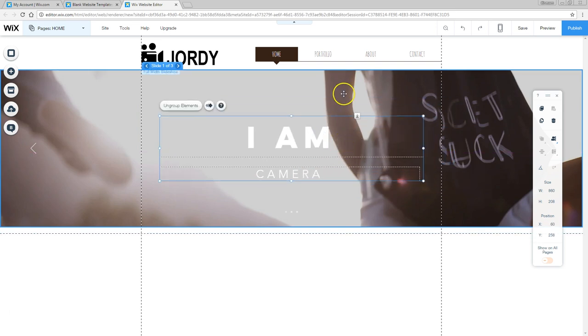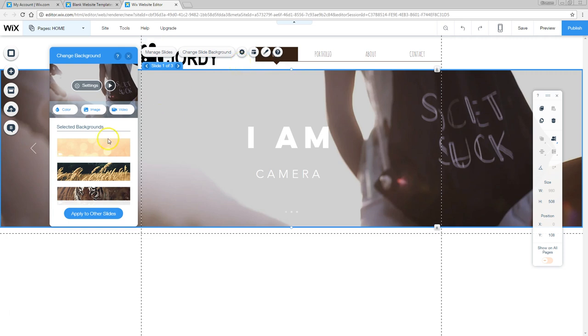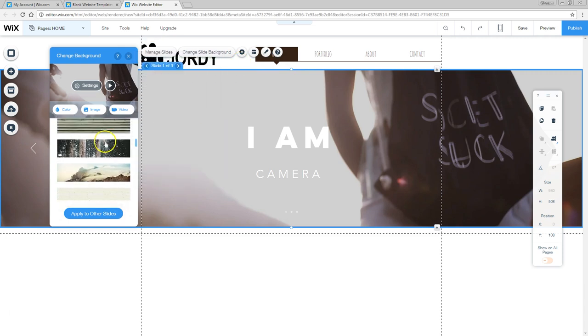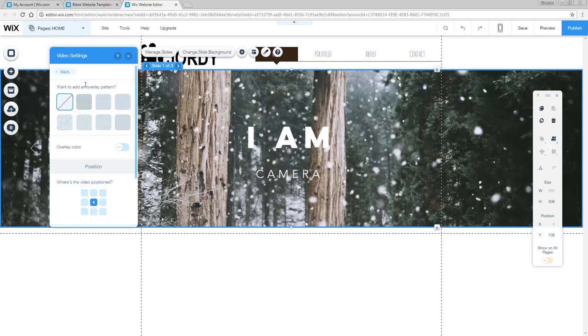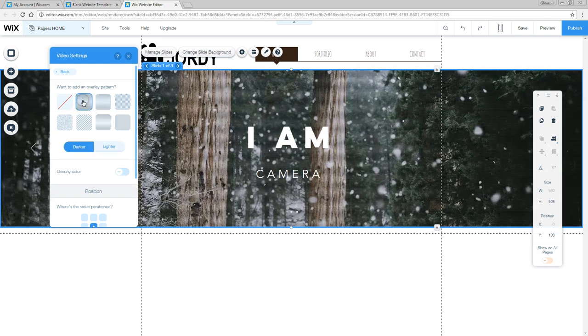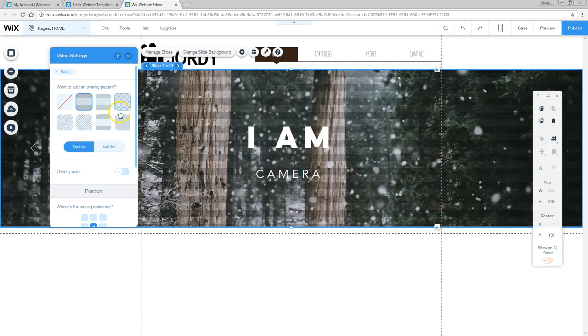For the slide background, you can change that by clicking on the slide and heading over to change slide background. You can choose from Wix stock backgrounds — that even includes videos like this one, which I like very much. The only problem is my text is not so readable because of the bright background, but Wix thought about that too. Head over to the settings of that background on top, and that allows you to add an overlay pattern to darken or lighten it. I'm going to select darker, and now the text is a lot more readable.